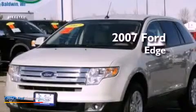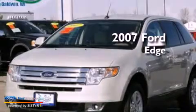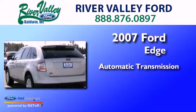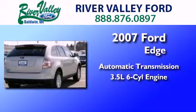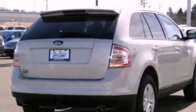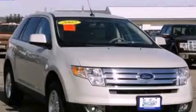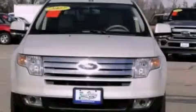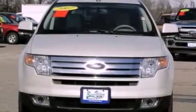This is a 2007 Ford Edge. This crossover has an automatic transmission and a 3.5 liter V6. Its top features include a multi-link rear suspension, traction control and stability control systems, aluminum wheels, and a tire pressure monitoring system.